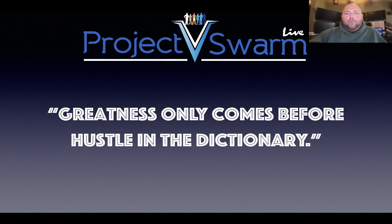Greatness only comes before hustle in the dictionary. You will never be great until you have suffered the hustle. And that hustle is long — it's a grind, it's difficult. But let me tell you something, it is well worth it once you get to where your objective is. And trust me, once you get to where you think you want to be, you will realize that you want to be further than that, and you will continue that hustle because the reward just keeps getting better and better.